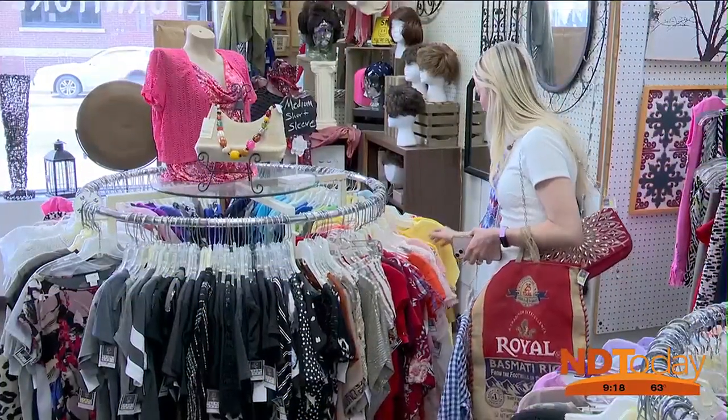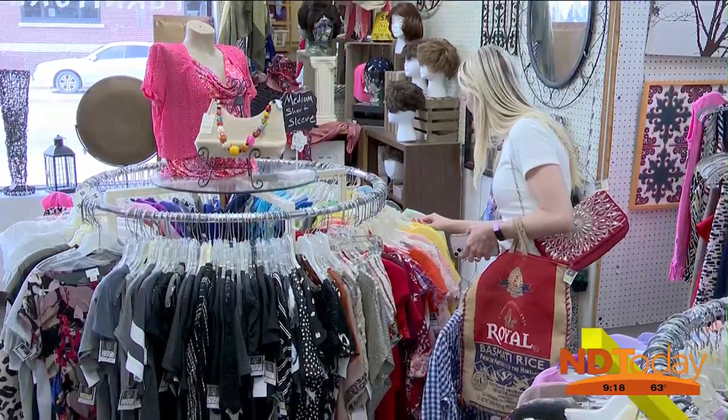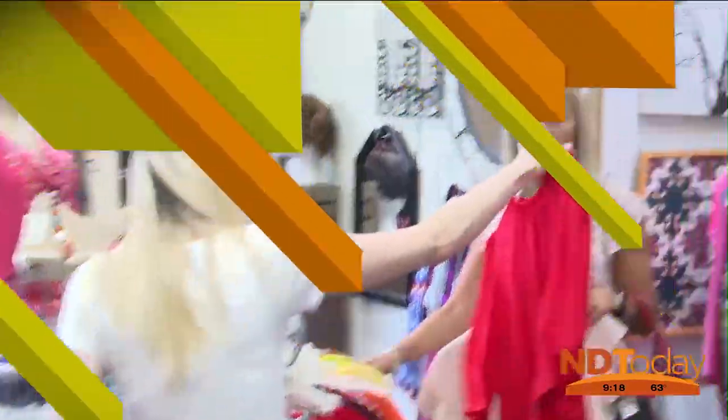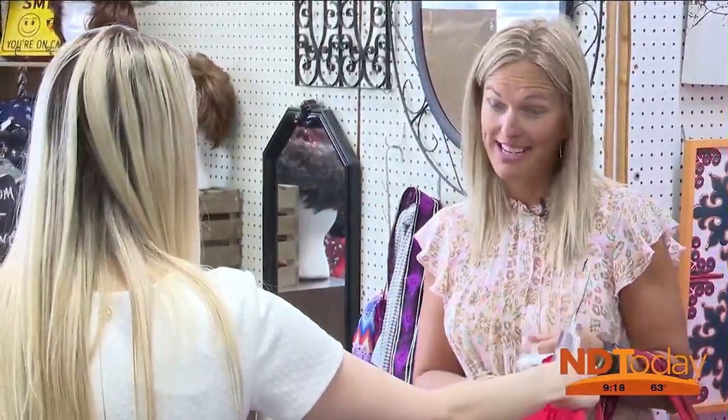I'm definitely finding some Americana-looking tops. Oh, that's cute — and that's red. Should we do that? Yeah. Okay.